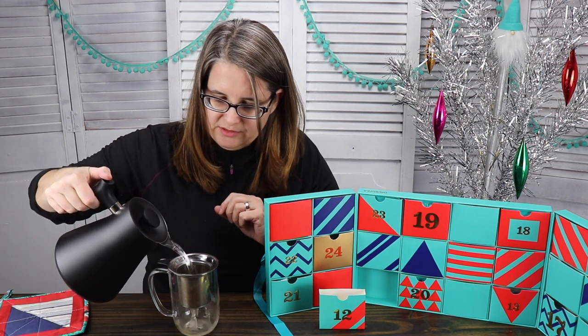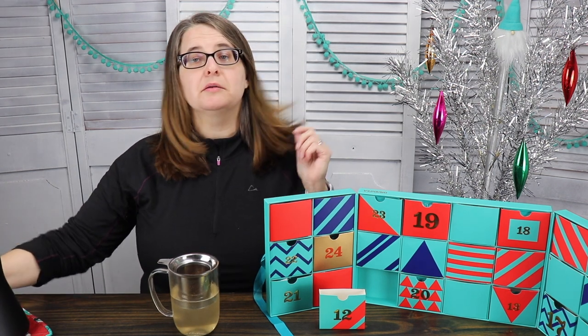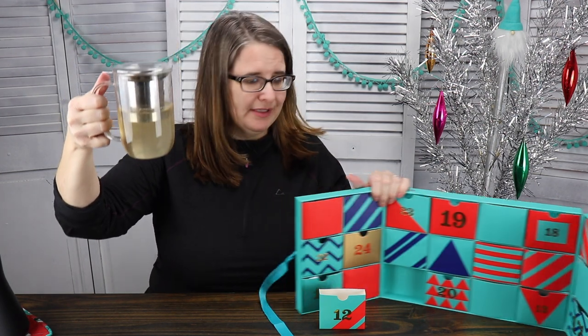Okay, and because it says one to two again, we're just gonna half fill it. Yep, everything's submerged. All right, day 12. We're at the halfway point.